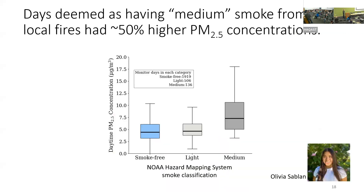Olivia is working on this analysis. On days where the NOAA satellite product identifies smoke of medium thickness and we've filtered out transported smoke, particulate matter concentrations are about seven to eight micrograms per meter cubed daily average — roughly double the approximately four micrograms per meter cubed on smoke-free days, and probably higher in the worst hours.